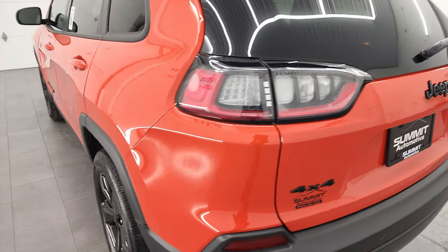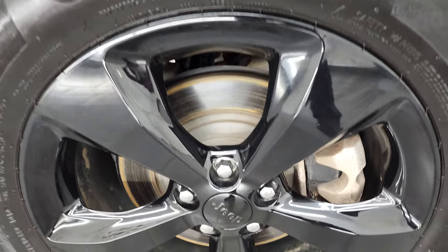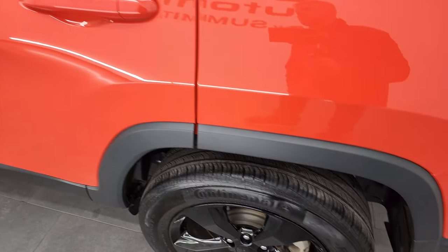It shuts nice and solidly. And for full disclosure, the back rim has no major scuffs or scrapes on there. All the rims look really good on this Cherokee.